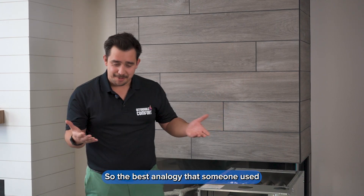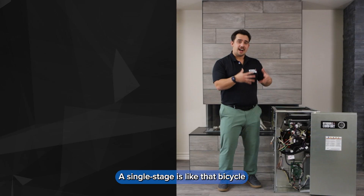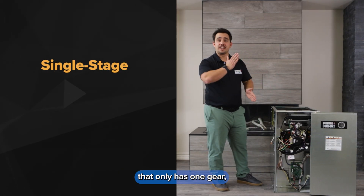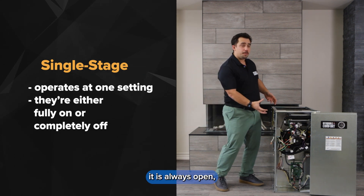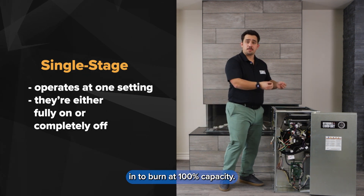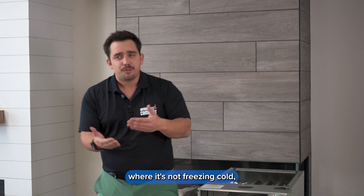The best analogy when explaining it is it's like a bicycle with different gears. A single stage is like a bicycle that only has one gear — it can only go one speed. What that means is that it is always open, allowing the gas in to burn at 100% capacity.